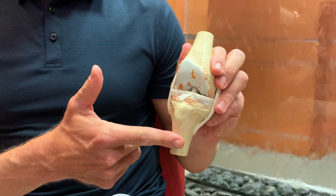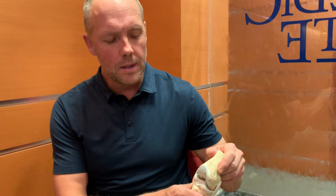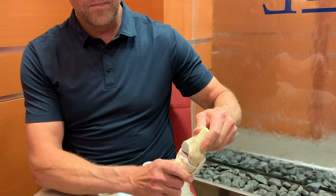Here is an example of the knee. Here is the femur, the thigh bone, the shin bone, and in between is a joint. The joint has cartilage that's painted on the bone — usually a thickness of about three millimeters — and it allows the joint to move smoothly.